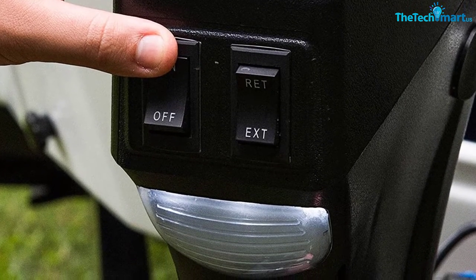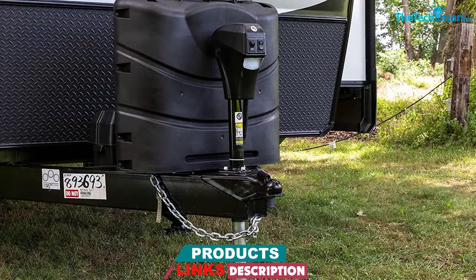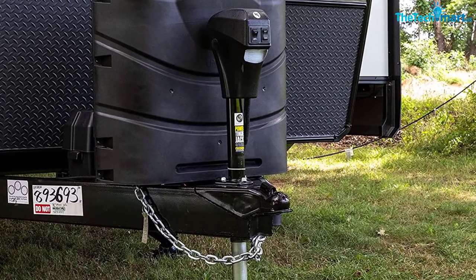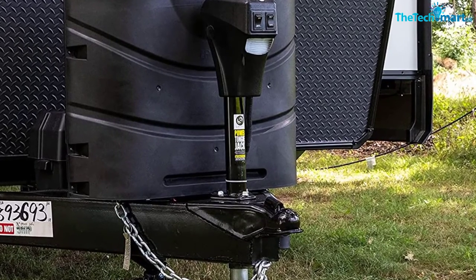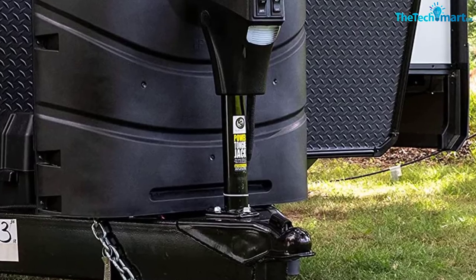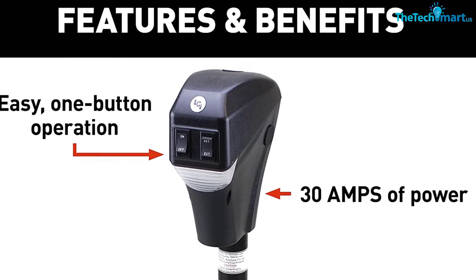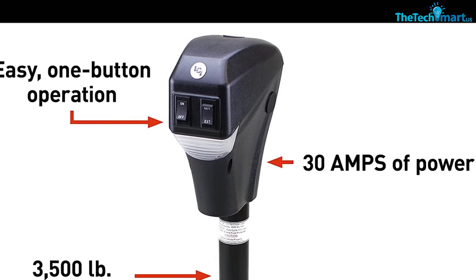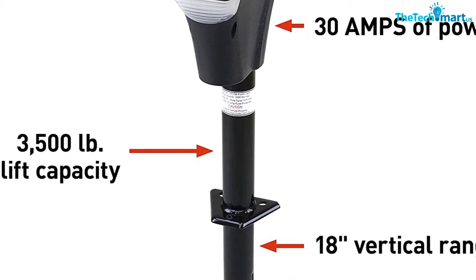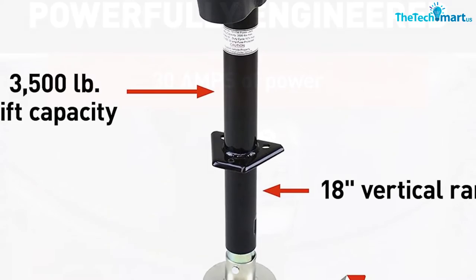The features this jack offers are impressive. Installation hardware is included and the setup is really quick and simple. Once installed, it's push-button operation to make raising and lowering your trailer a breeze, and in the event something goes wrong, there's still a manual option. LED lighting helps ensure you see exactly what you're doing even in poor light conditions. The four lights illuminate the coupler and hitch ball so you can line them up even at night. The motor is an 18-stroke, 12-volt, 30-amp powerhouse — it's strong, quick, and pretty quiet as well.